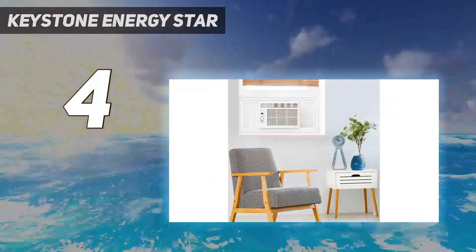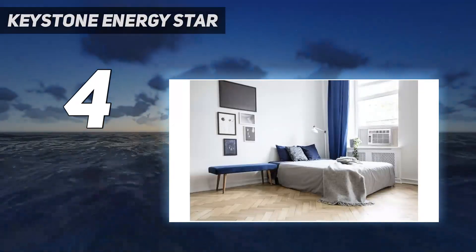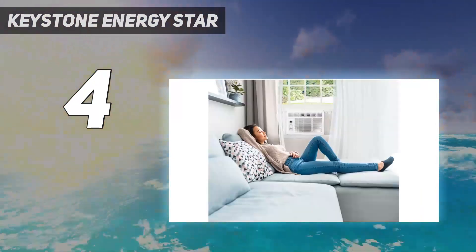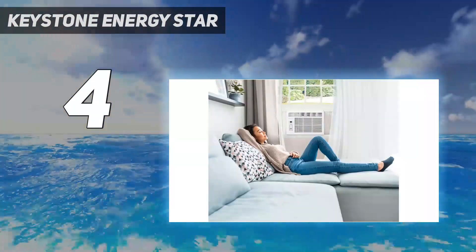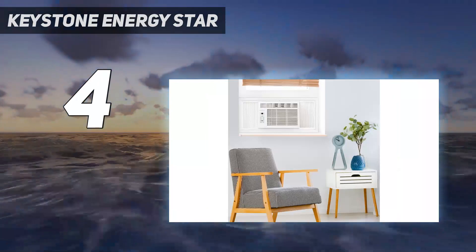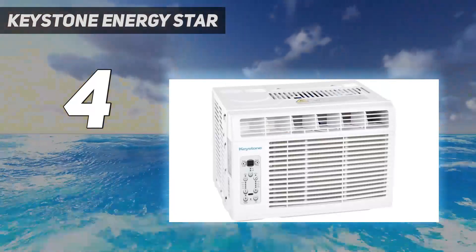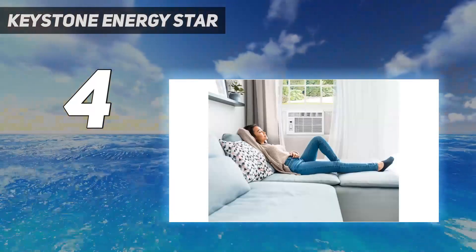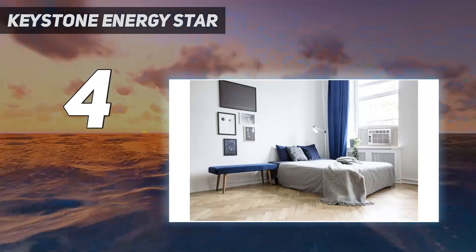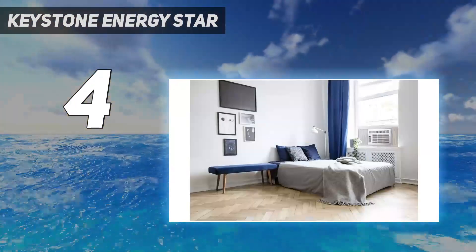This AC unit gives you control and flexibility with 3 different cooling and fan speeds. It boasts a 49 decibel noise level on its lowest setting, which means you can enjoy a peaceful night's sleep, watch your favorite show, or work from home without any distracting noise. This model also doubles as a dehumidifier, removing up to 1.3 pints of moisture from the air per hour — a game-changer on muggy summer days. The check filter alert lets you know when it's time to clean the reusable filter. Best of all, the manufacturer offers a 1-year warranty. It's available in additional sizes ranging from 6,000 BTUs to 18,000 BTUs for cooling medium-sized and large spaces.